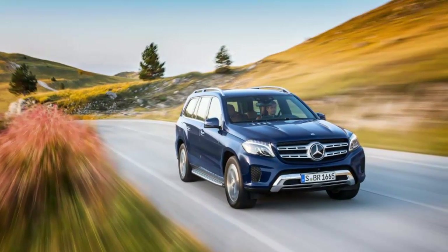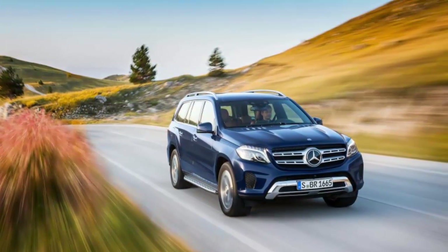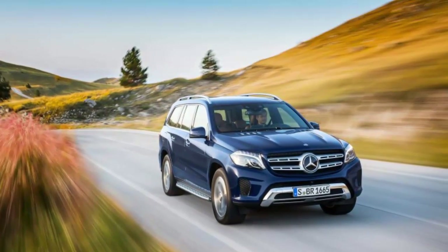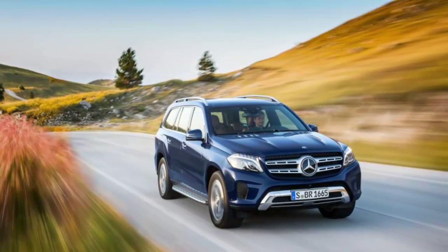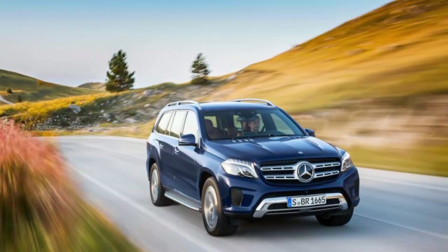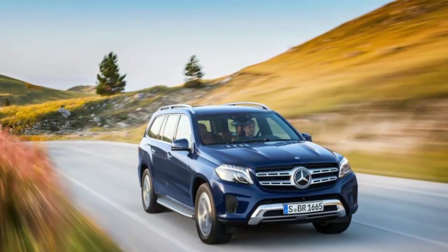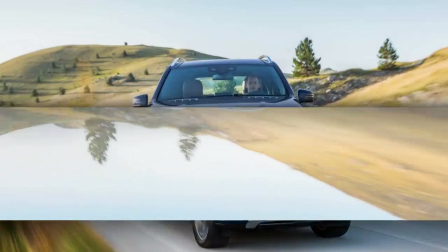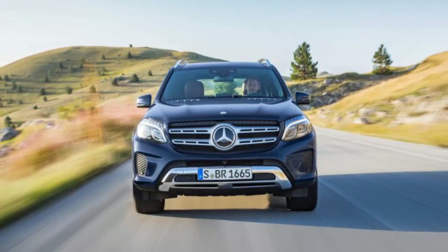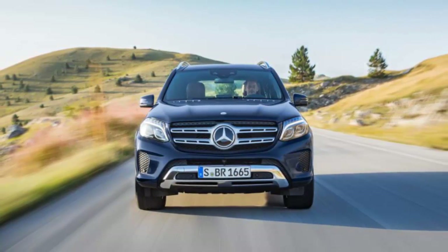The name itself reflects its station. The German automaker has rebadged its crossovers, beginning each with GL and adding a third letter to align it with the passenger car counterpart. For example, the midsize GLE — formerly the ML — identifies with the E-class midsize car line, and the GLS with the full-size S-class sedan. The original version of this three-row crossover debuted as the GL for model year 2007.